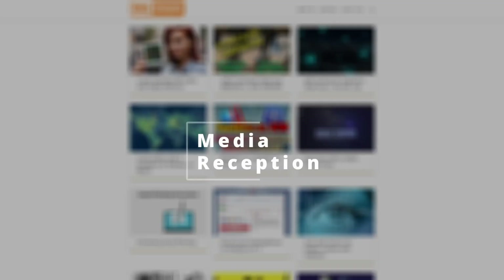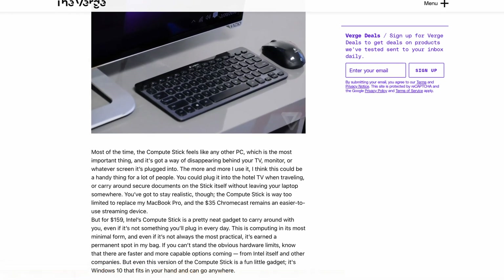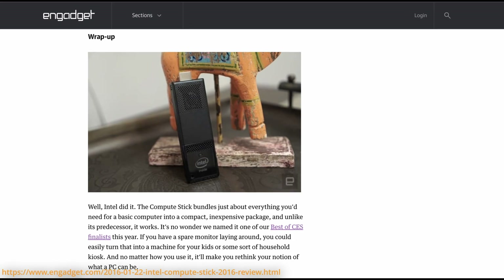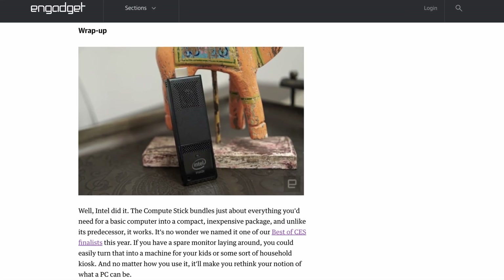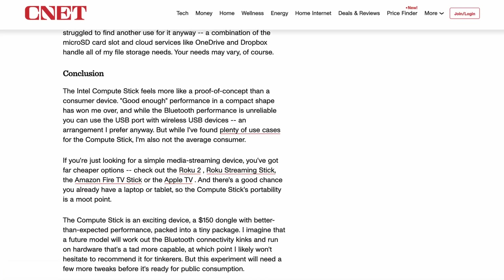The media reception had mostly positive feedback for the Intel Compute Stick. The Verge called it a pretty neat gadget to carry around with you, even if it's not something you'll plug in every day. CNET called it a product everyone should keep around in the drawer for just-in-case use, and Engadget wrote that no matter how you use it, it'll make you rethink your notion of what a PC can be. To be fair, these are reviews about the second generation Compute Stick — the first version had less favorable reviews, mostly because of the lack of performance and some teething pains regarding Bluetooth.